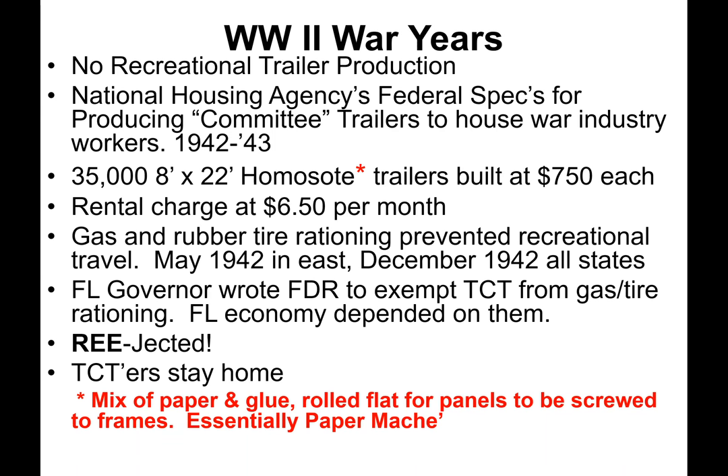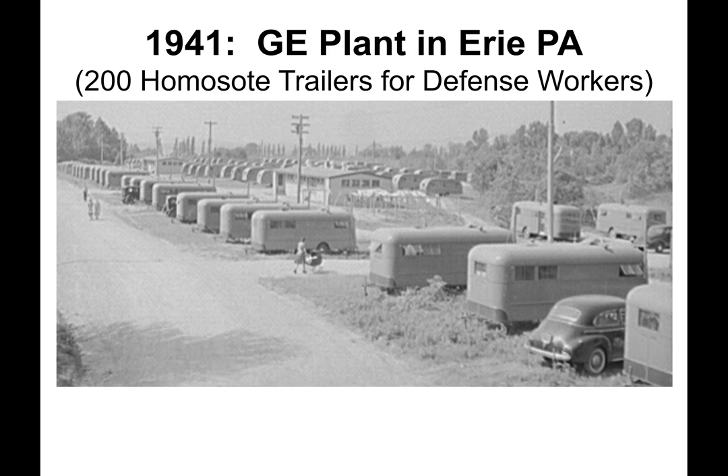Homasote is a mixture of paper and glue rolled flat for panels screwed to frames — essentially paper mache. When its protective paint covering wore through, homasote melted like ice cream. Campsites for defense workers were located close to factories throughout the country; one contained over 200 committee trailers. A minimum of steel was used for the frames, and copper wiring allowed just one outlet and one bulb socket. There were no interior water facilities; centralized wash houses and restrooms provided that.